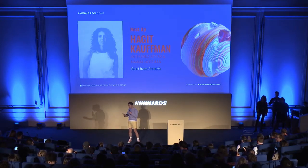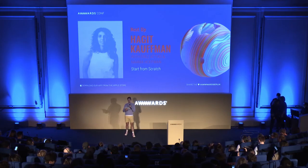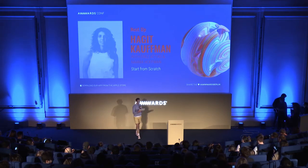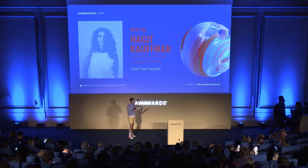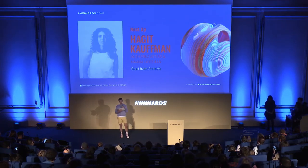Hope you all had a nice break. So welcome back. We've got two more amazing talks. First up, we've got Hagit Kaufman, Erez Atias, and Naama Hoffman from Wix.